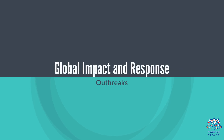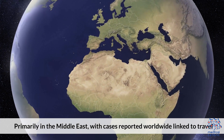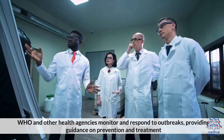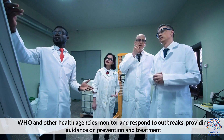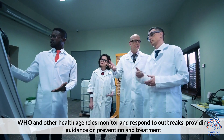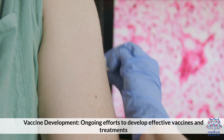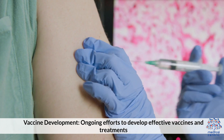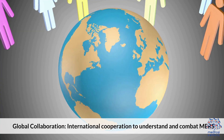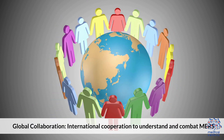Global impact and response: 1. Outbreaks – primarily in the Middle East, with cases reported worldwide linked to travel. The WHO and other health agencies monitor and respond to outbreaks, providing guidance on prevention and treatment. 2. Research and vaccines – ongoing efforts to develop effective vaccines and treatments. 3. Global collaboration – international cooperation to understand and combat MERS.